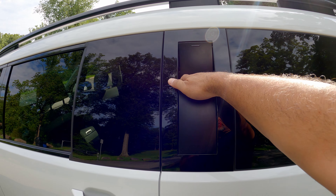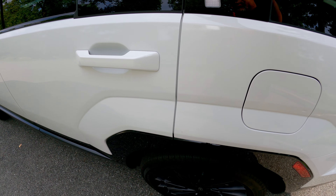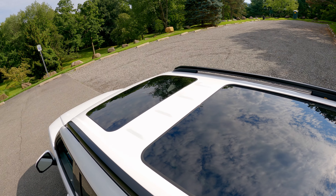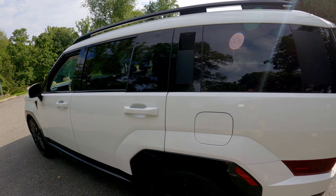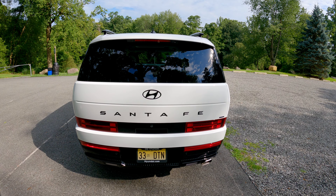Walking around the side you see the elements of that Land Rover-inspired design. There's also a unique touch here: you press this grab handle, and the idea is you can step on the door or the tire to climb up and easily load the roof of your 2024 Santa Fe.